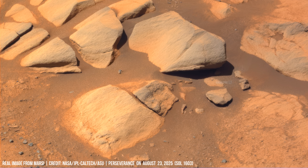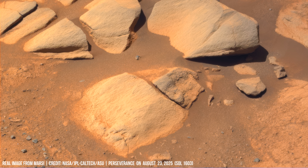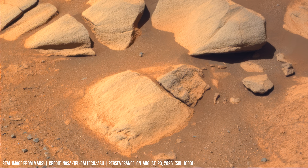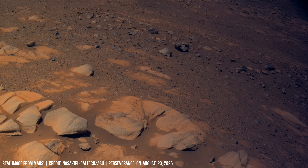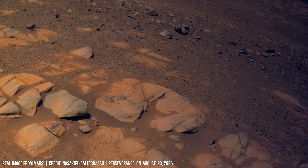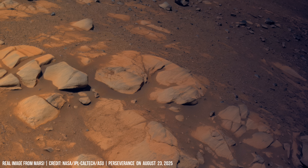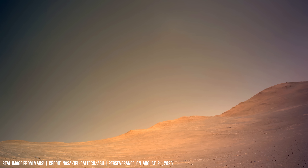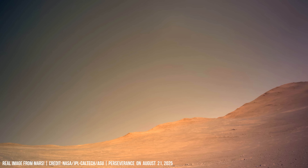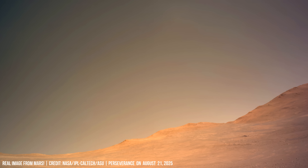Perseverance investigates carbonate-rich rocks in Jezero, materials that can preserve organic compounds. NASA scientists consider these samples prime candidates for detecting chemical traces of ancient microbial life forms.